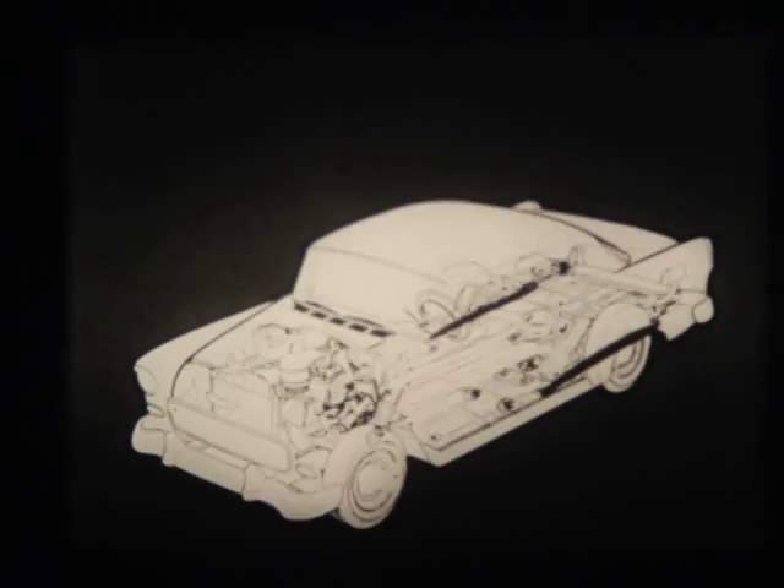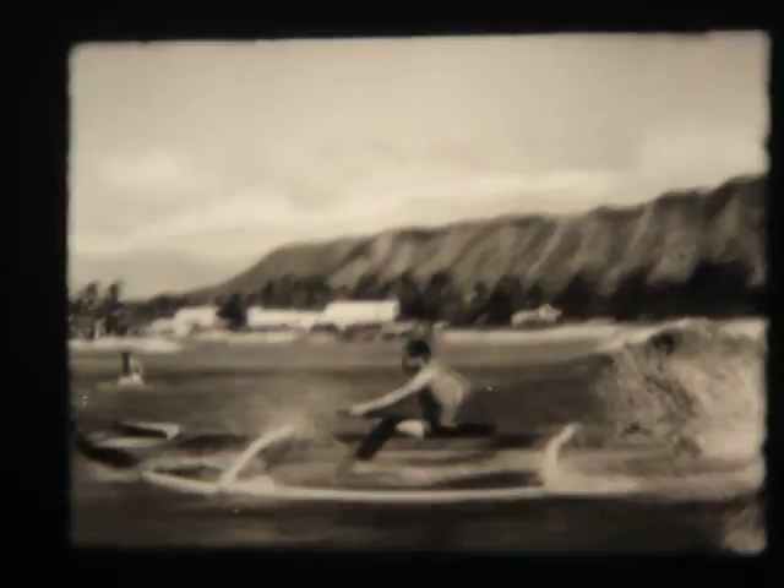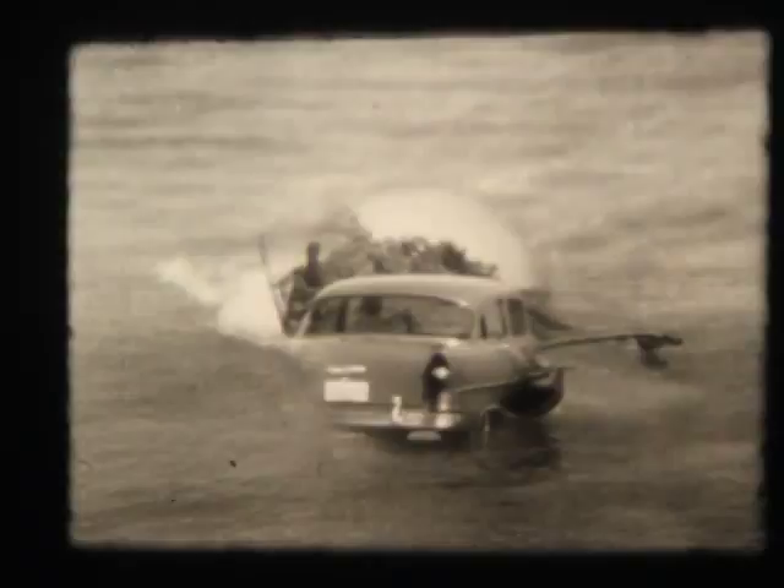A new concept: outrigger rear suspension. Rear springs are outside the frame, as wide apart as possible, following the same principle of continuous balance used by the famous outrigger canoe. In the 1955 Chevrolet, this means tremendous new rear-end stability, especially on curves.